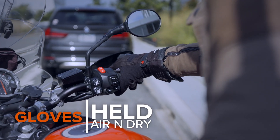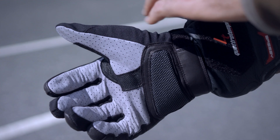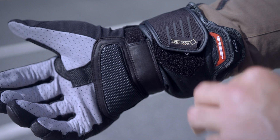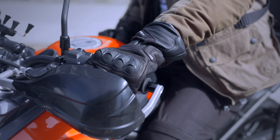Something like the Held Air and Dry gloves have two chambers actually built into the glove. One chamber maximizes airflow when it's warmer out, and there's a secondary chamber which adds a waterproof membrane that'll help keep you dry as well as warm if the temperatures begin to cool off.